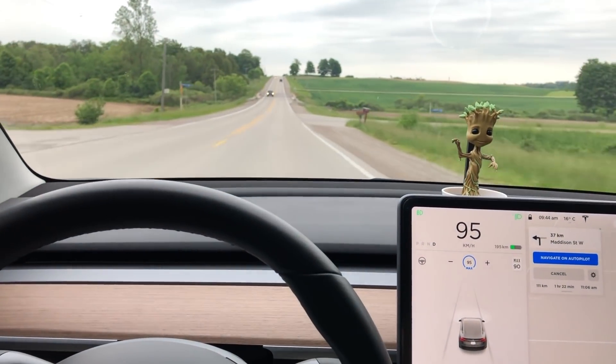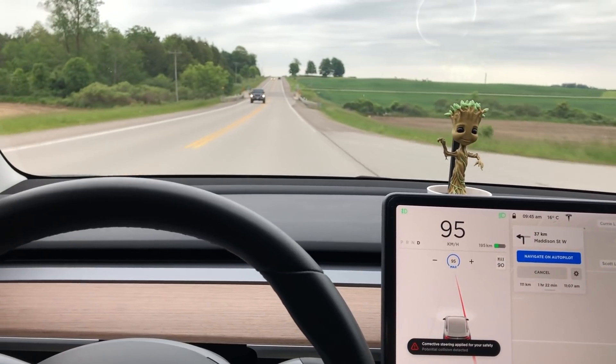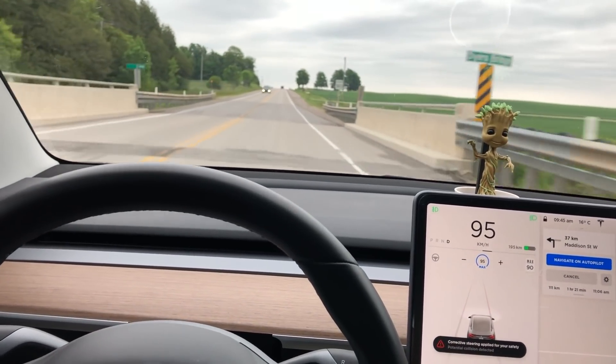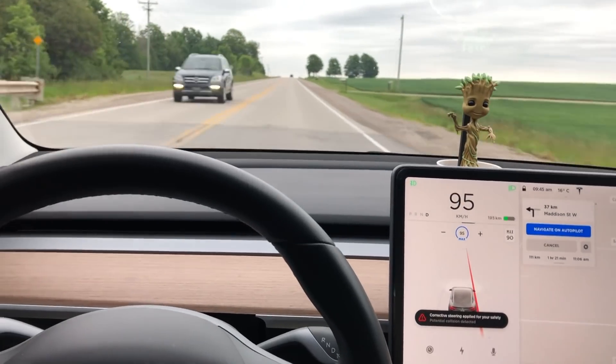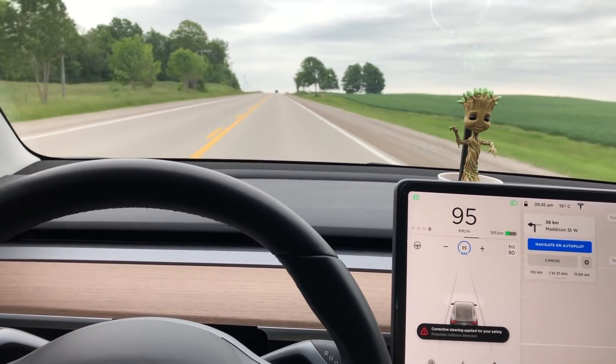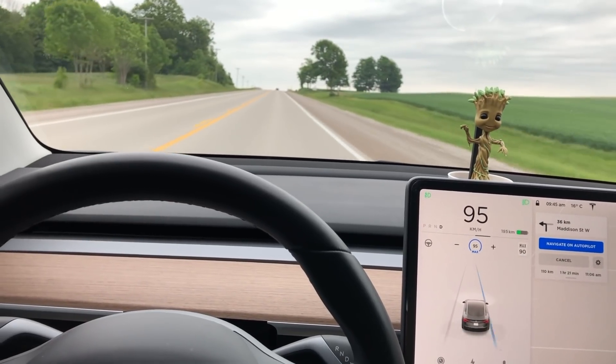Like when the nag on autopilot expires, I want to see what happens — if it's just going to pull over to the side, or put the hazards on and slow down, or if it's just going to keep going.